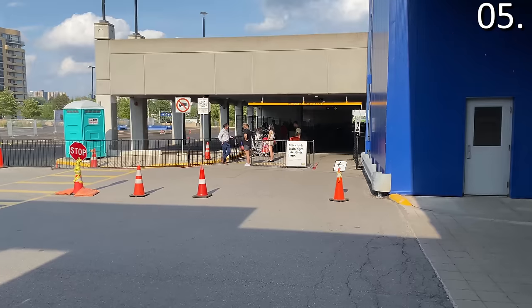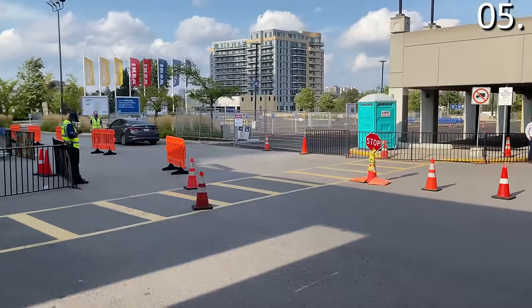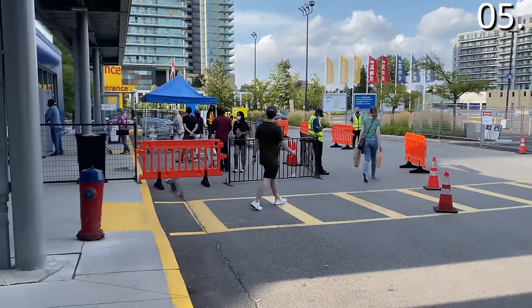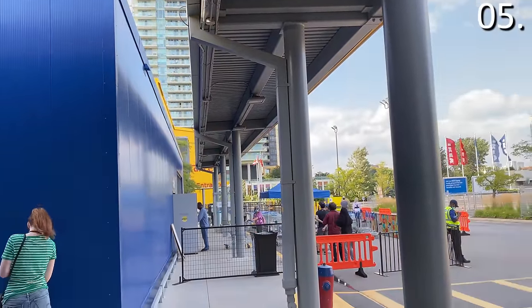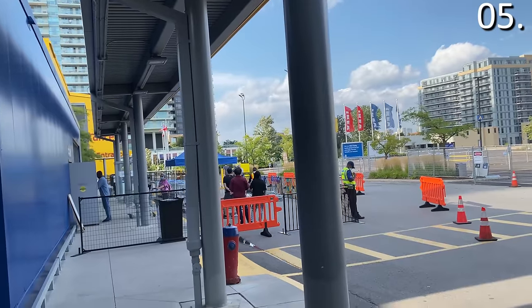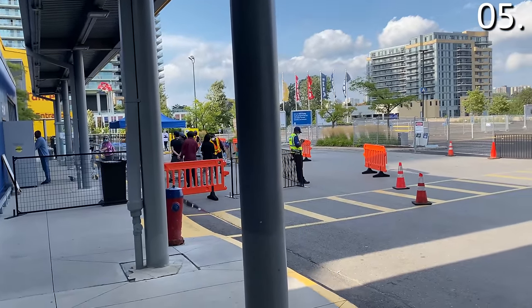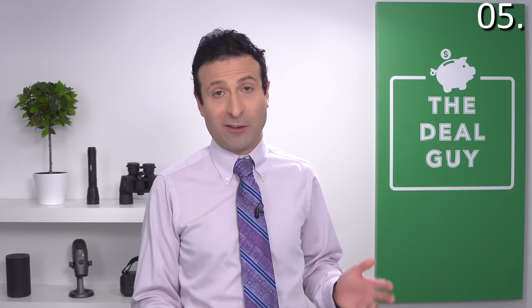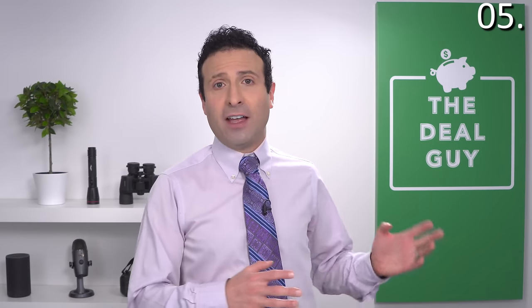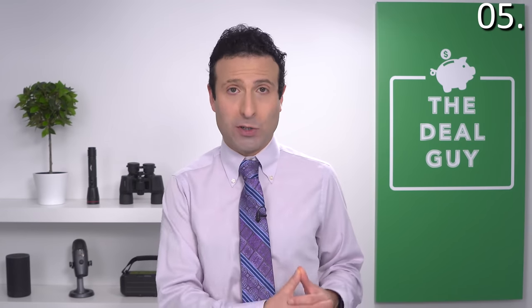When you bring your product back to an IKEA return center — usually a separate entrance at the store — you can wait an average of 90 minutes on Saturday or Sunday, sometimes extending past two hours. If you want to return a product to IKEA, I strongly suggest a weekday morning return — it's generally dead. Those morning returns can be done in about 30 minutes versus 90 minutes or two hours on a weekend, and the longer you wait in the day, the worse it gets.